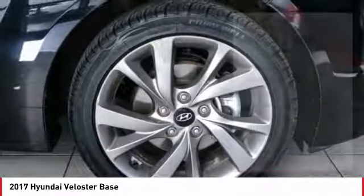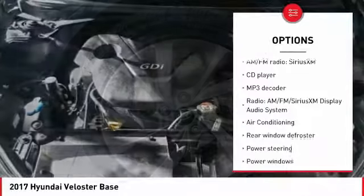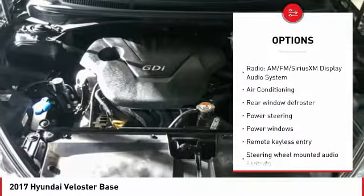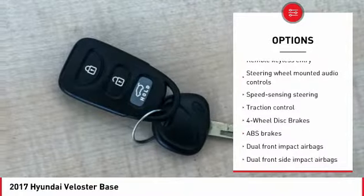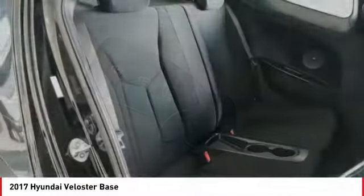Here are some of this vehicle's great options: traction control, leather wrapped steering wheel, air conditioning, dual airbags, power steering, alloy wheels, four wheel disc brakes, center armrest, and security system.